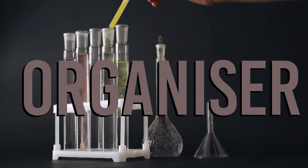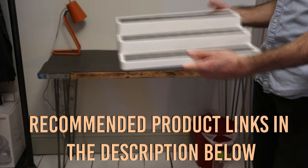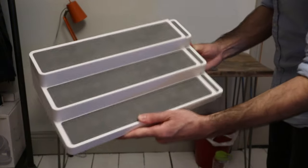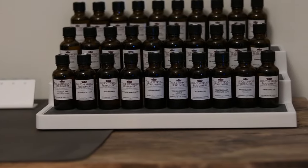Next, you need some sort of system to display your materials so you can get easy access to them. I've got a little spice rack thing from Amazon for about £15 — it's nice, cheap, and extendable. Similar to the cooking analogy, it's like your ingredients. I have my base notes at the front row, my mid notes in the middle, and my top notes at the top, all in alphabetical order.